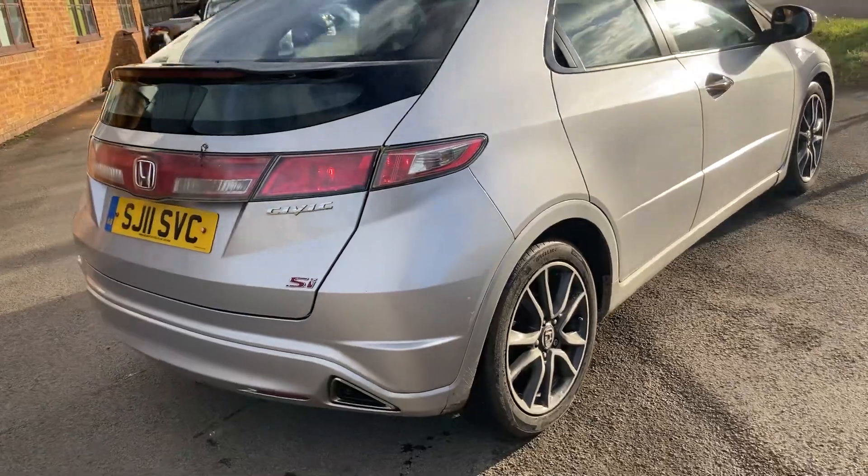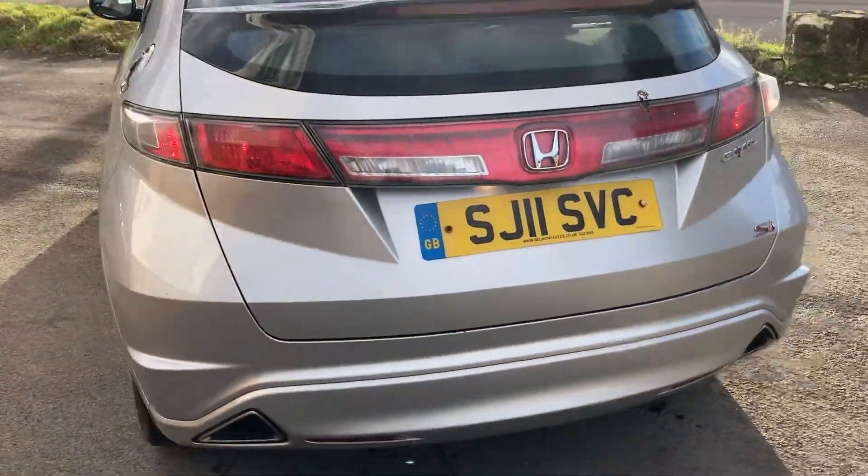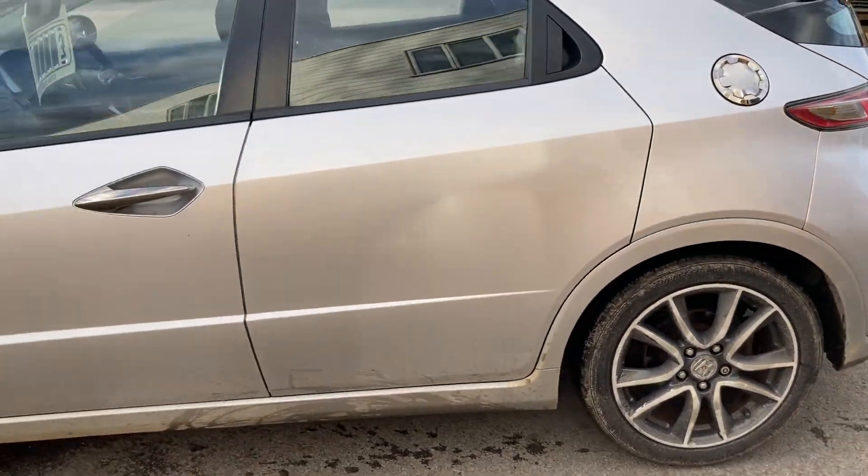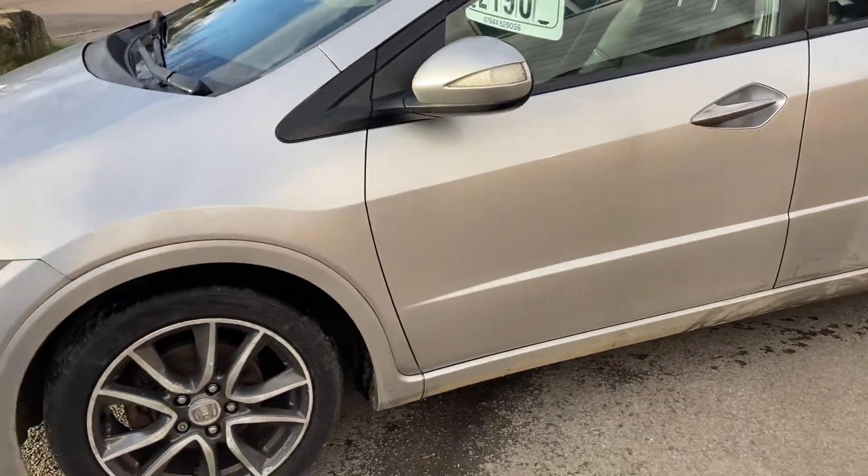These run on a timing chain, so there's nothing to worry about there. MOT till June, no very nasty surprises on the MOT — quite a straight car.